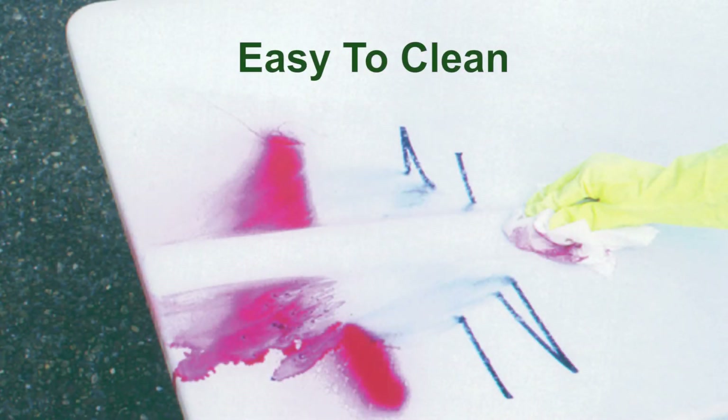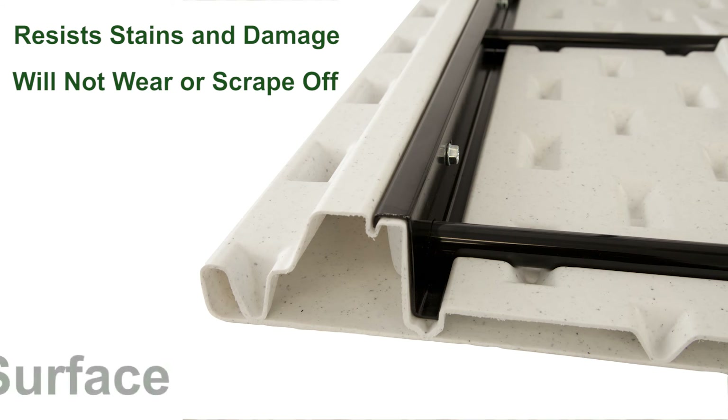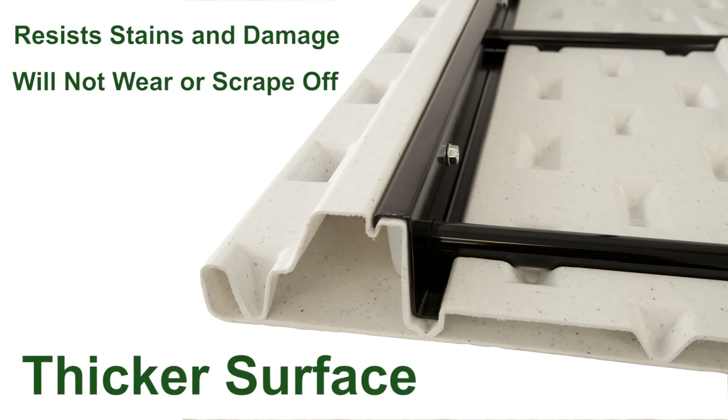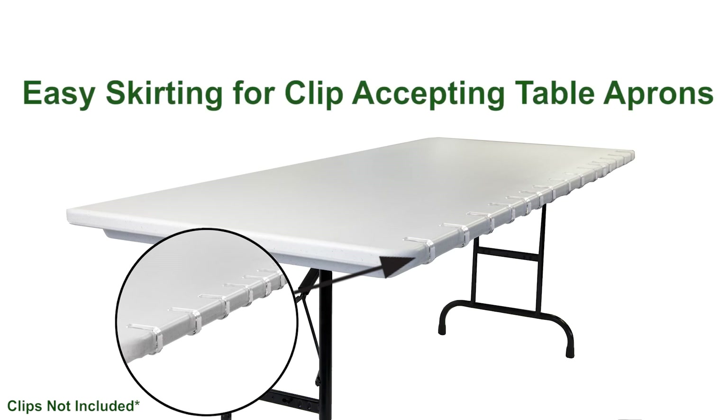Easy to clean and maintain, resilient tops respond well to even harsh cleaners, allowing for the removal of unsightly signs of use. Containing more plastic resin per size than other tables on the market, the heavy-duty plastic tables have thicker surfaces with more rigidity and dependability. In addition, thoughtful design allows most of our tops to be skirted with skirt clip accepting table aprons.